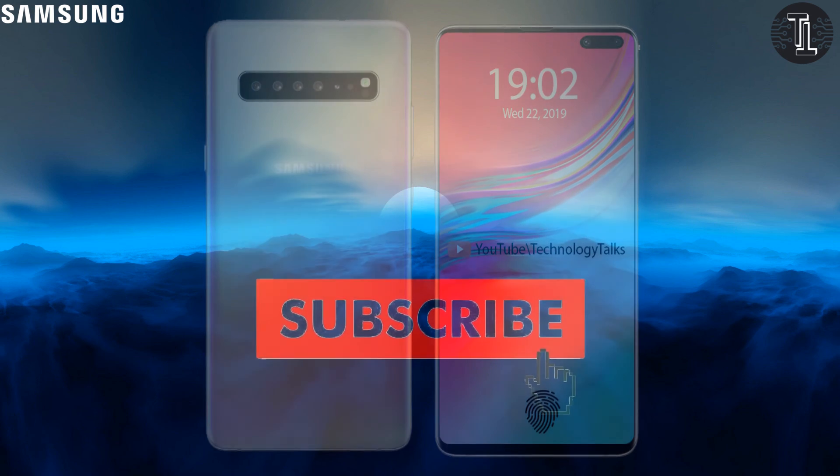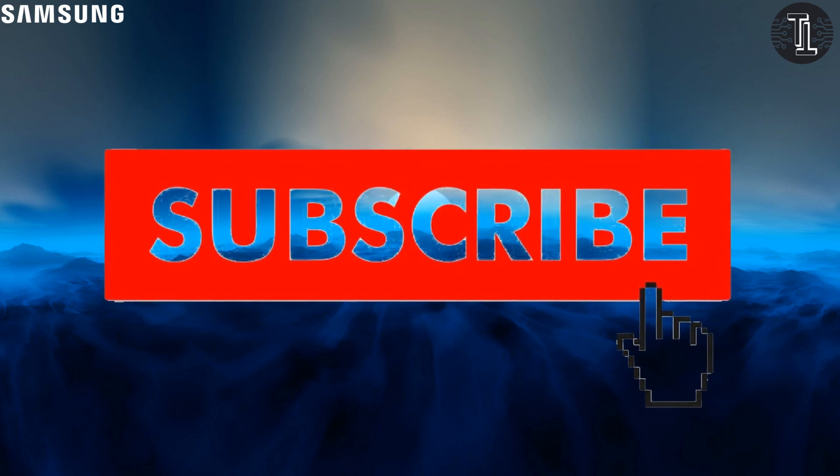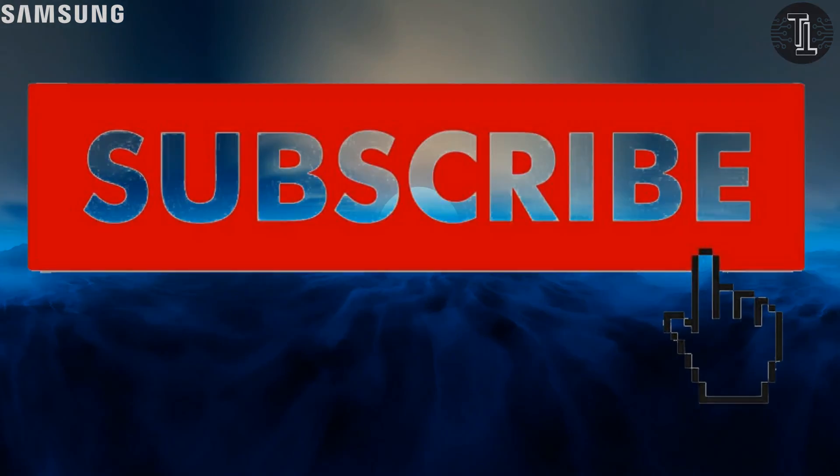So these are some features that we brought to you. Keep connecting with us, subscribe to our channel, and press the bell icon button for more updates. Bye-bye.